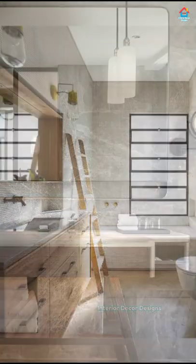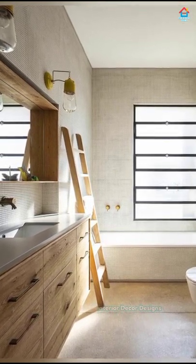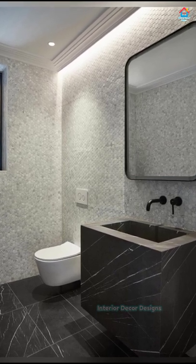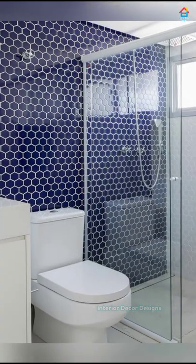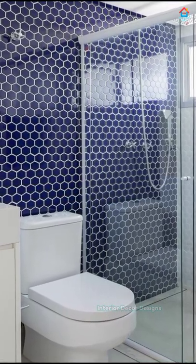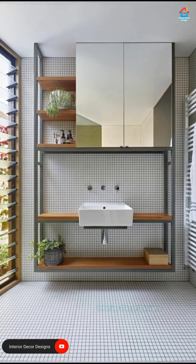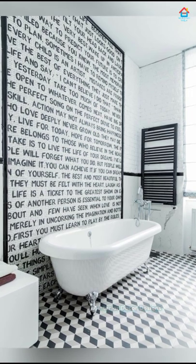The popularity of matte finish tiles continues into the new year. They feature a soft but powerful beauty style that doesn't get too overwhelming. An advantage of matte tiles is that they do not show smudges and water marks as easily as glossy tiles do, making them ideal for the bathroom floor, especially in busy bathrooms. The low sheen makes them easier to maintain. When installing matte finish tiles, make sure there is enough lighting, both natural and artificial, as these tiles are not known for reflecting light.